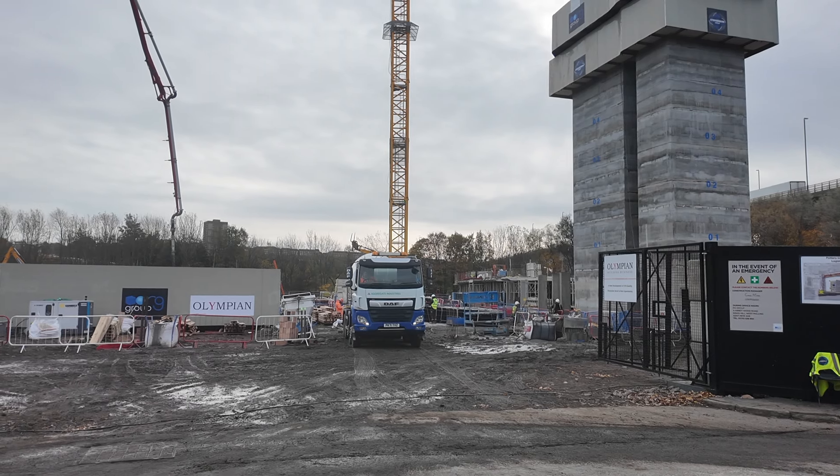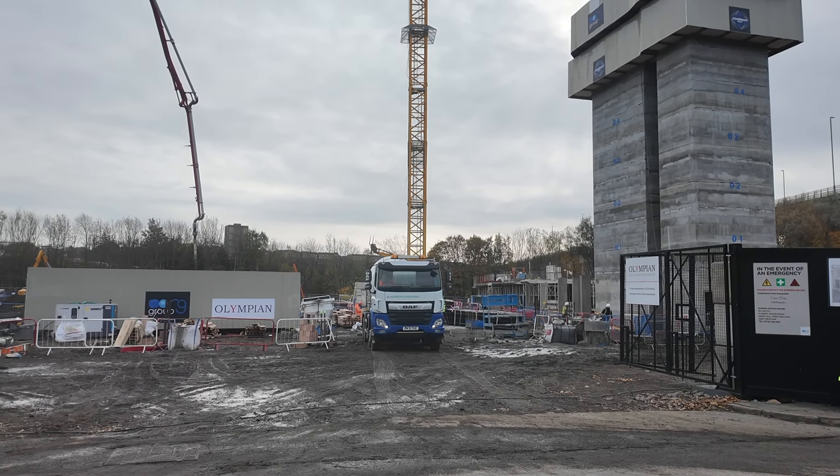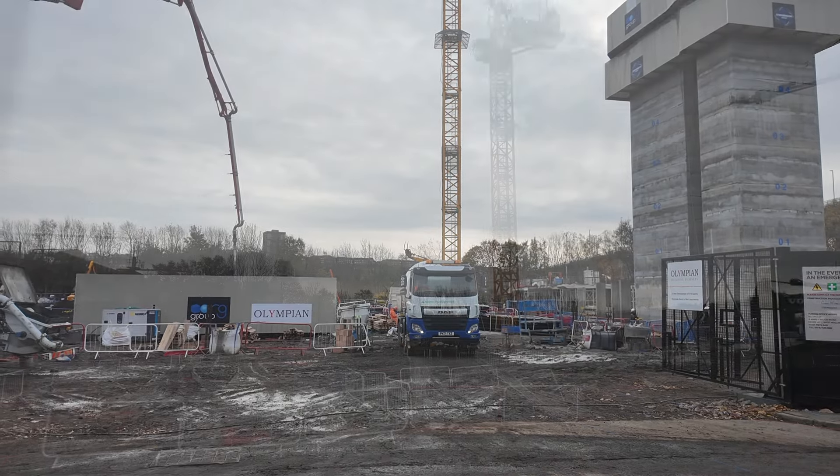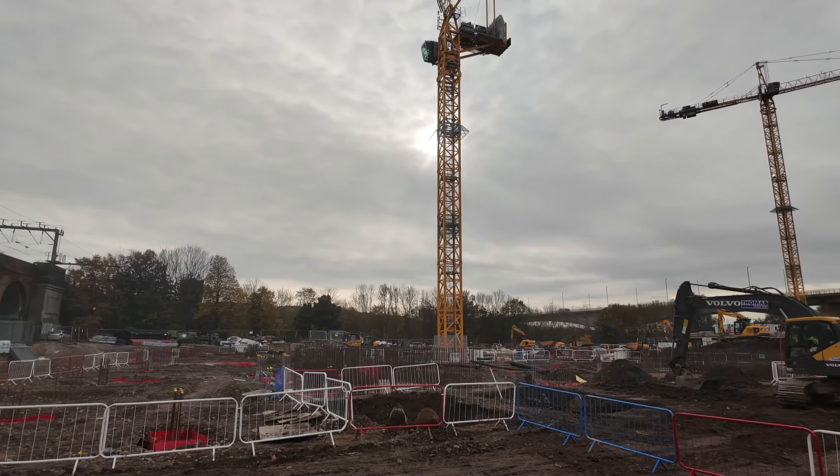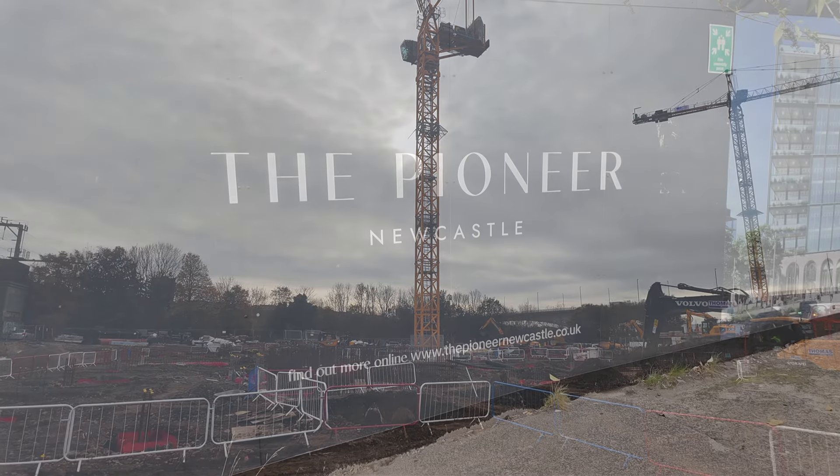Back down on Pottery Lane itself, after the views from the ridge of the bridge, you can see they're starting to pour concrete into the base of the second tower. And a little further along there's been a second crane which has been erected since the last video.